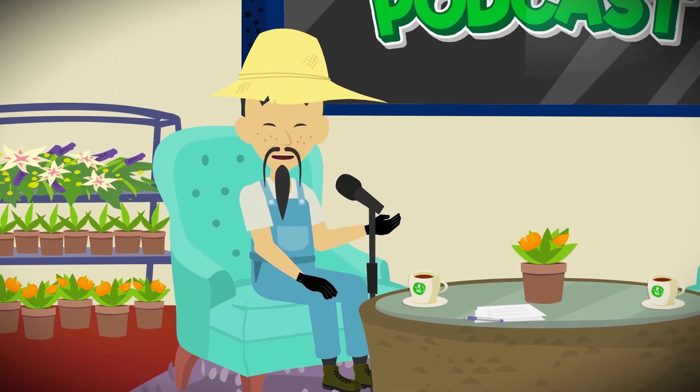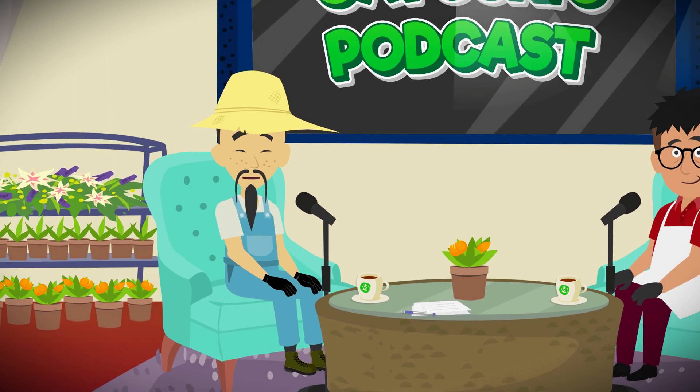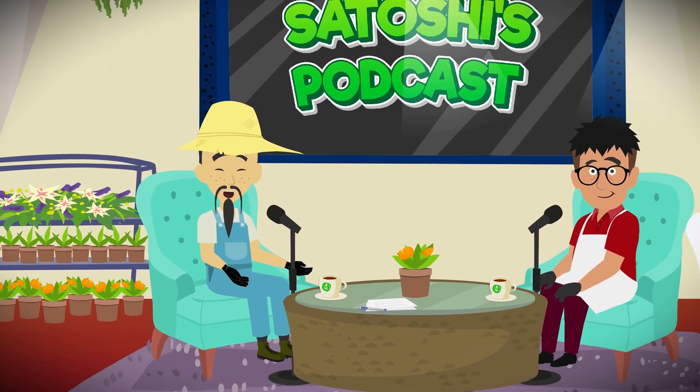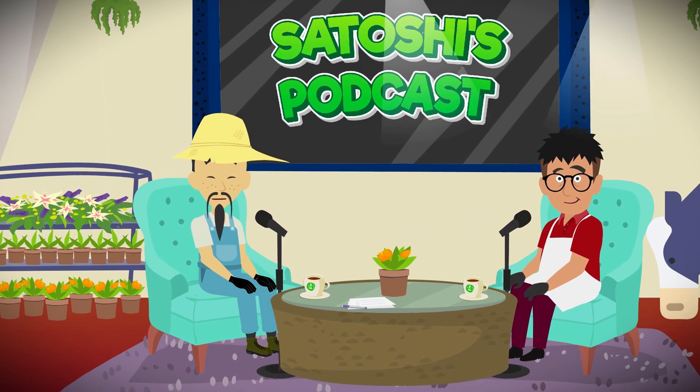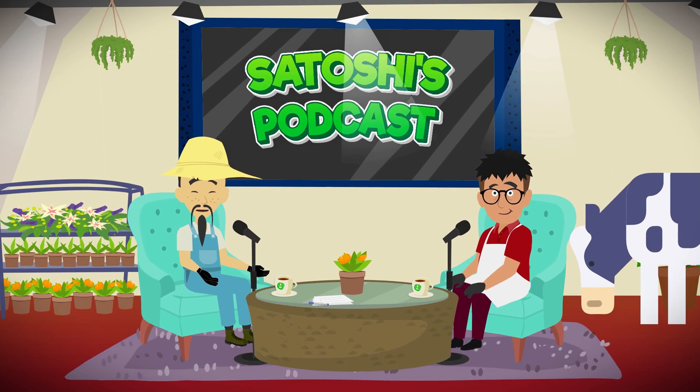Hello and welcome back to another episode of Crypto Unplugged, where we break down the latest happenings in the world of cryptocurrency. I'm your host, Senzi, and today we are diving into a massive shift in the crypto space, Ethereum 2.0 and its transition to proof of stake. To help explain this major update, we've got Steve. Welcome, Steve.